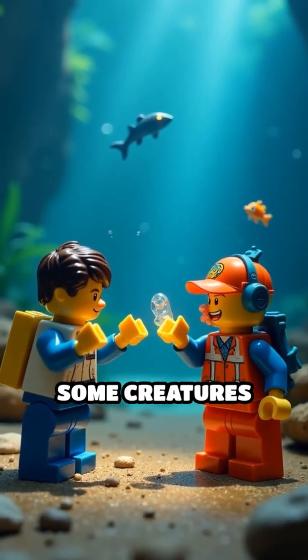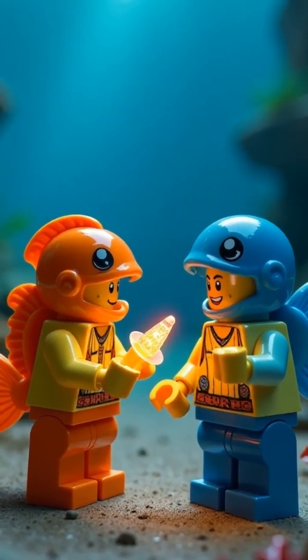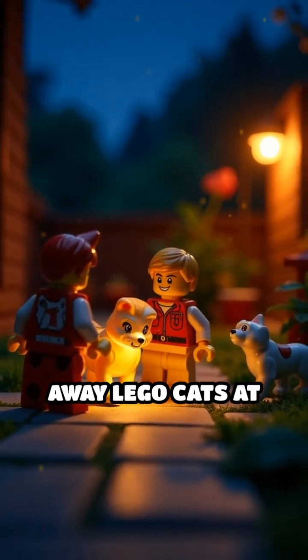Why do they glow? Some creatures use it to hunt, attract mates, or scare off predators. Imagine if your little Lego dog glowed to chase away Lego cats at night.